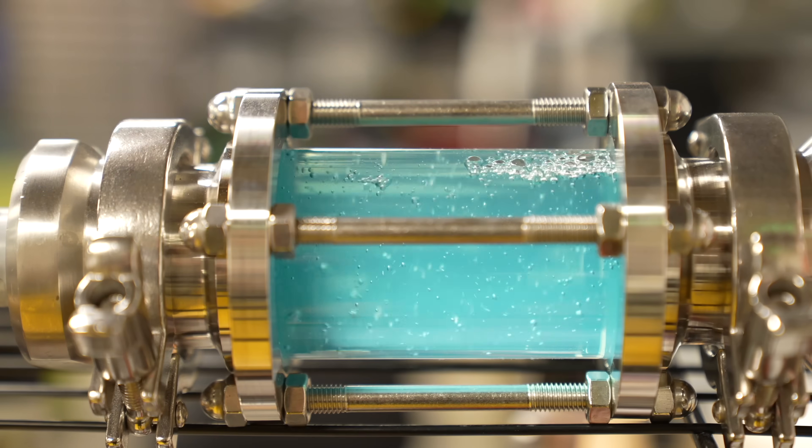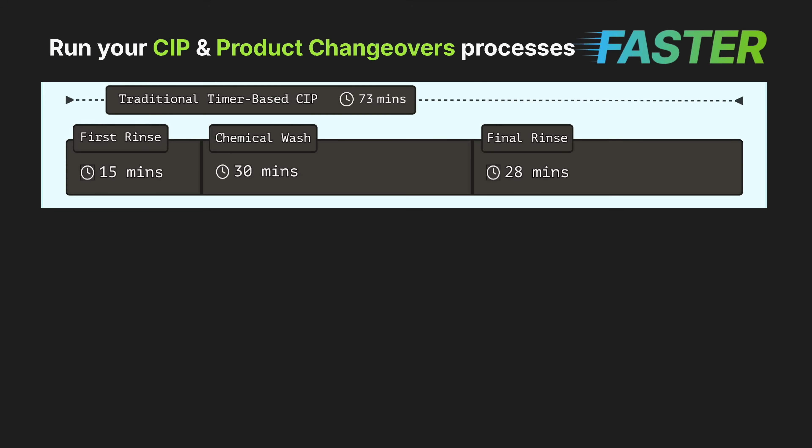Let's take your CIP process for example. Most factories today still rely on static, timer-driven CIP cycles supported by periodic swabbing and sampling. Your CIP cycles are designed for the worst-case scenario, meaning you're often wasting water, chemicals, energy, and most importantly, time. It's not uncommon to then have manual overrides during production to recover from underwashes or certain quality issues.